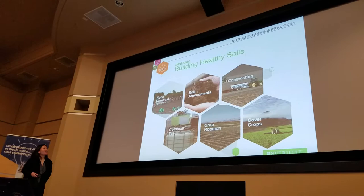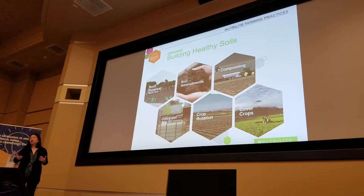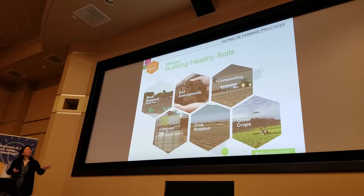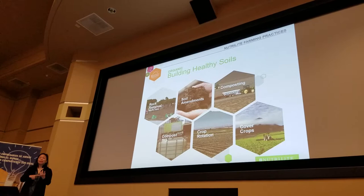It all begins with healthy soil. Soil is probably the most important aspect of farming. It's not just about maintaining it, but improving it — making sure you get high-quality plants from healthy farm soil. Healthy soil not only helps with crop yields, it also reduces pest pressure, and ensures long-term sustainability on these farms.